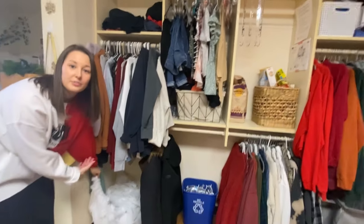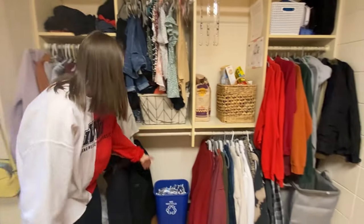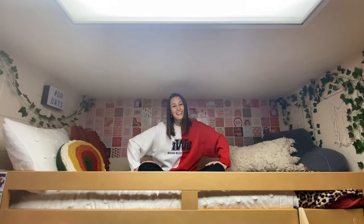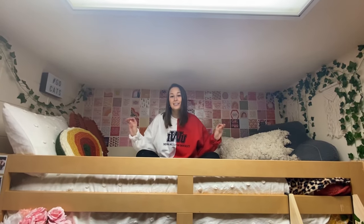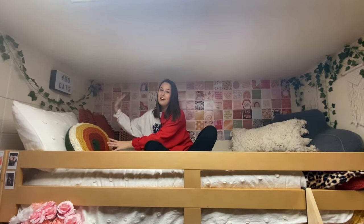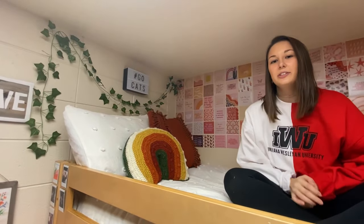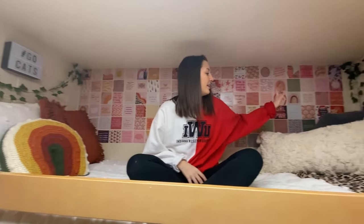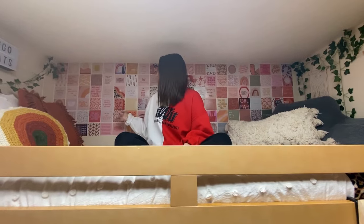Down here we have our curtains, which fell the first day of college and we haven't put them back up, and we also have our recycling bin. Now we are at my favorite part of the room — my bed. I basically spend my entire life up here. Over here I have all my fun pillows, super comfy. I really wanted to make a space that was comfortable, and over here I have some more pillows. The main thing that I love about my room is my photo wall — I just have a bunch of pictures and reminders.